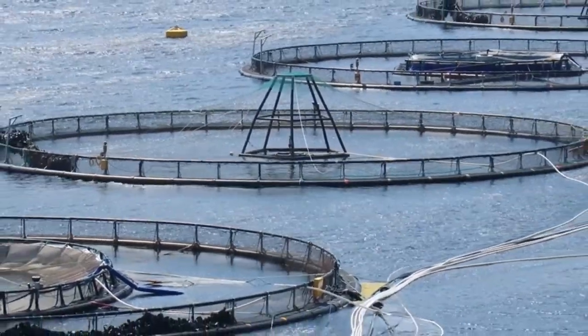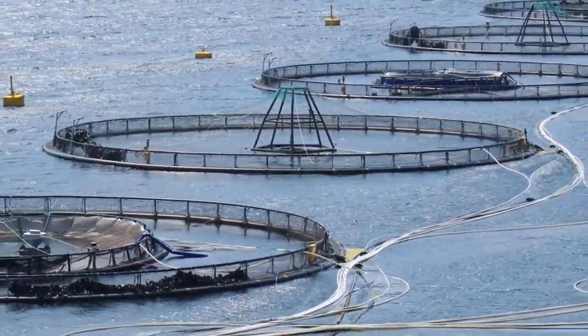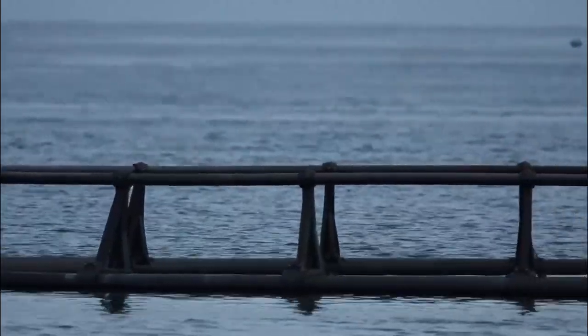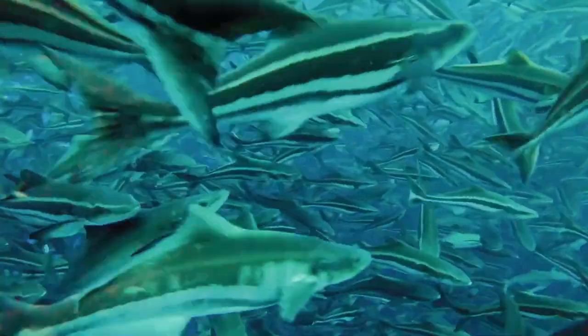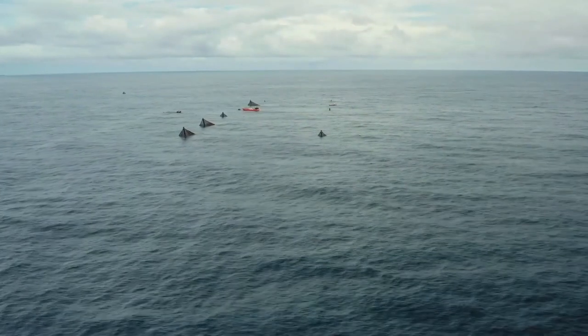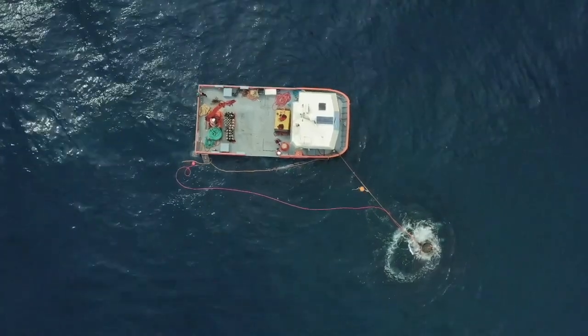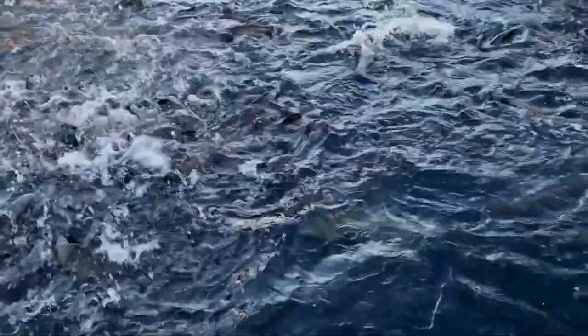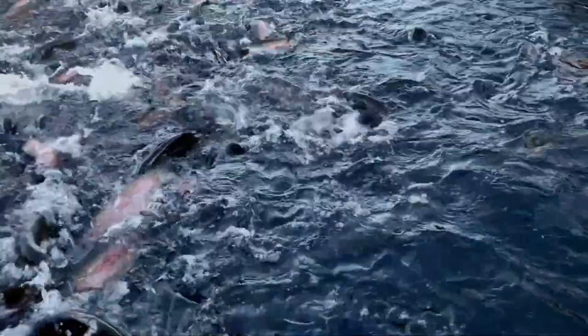A number of challenges are limiting the global expansion of coastal fish farming. There are a number of issues that may arise from fish farming, such as the release of antibiotics, damaging algal blooms, the accumulation of waste feed and feces on the seafloor, fish escapes, sea lice, and the spread of illness from farmed fish to wild fish.